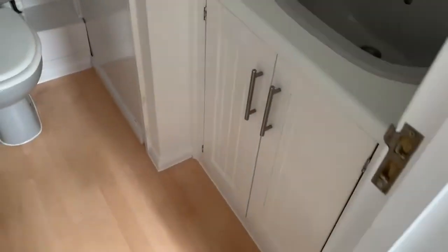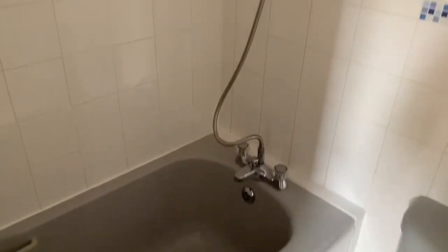This property has recently been redecorated. Here we have the smart bathroom.